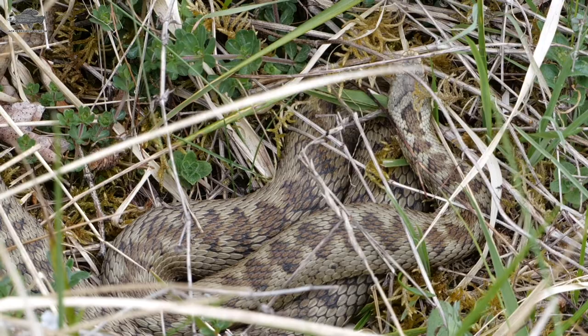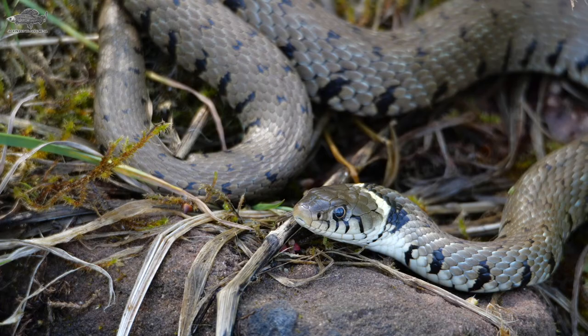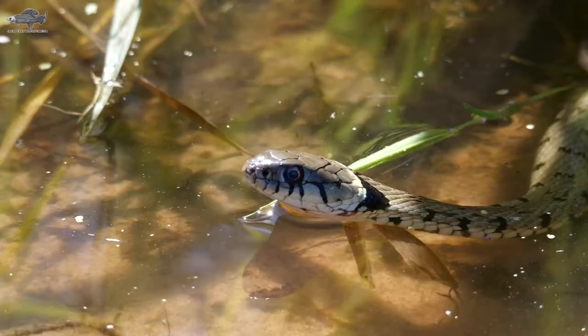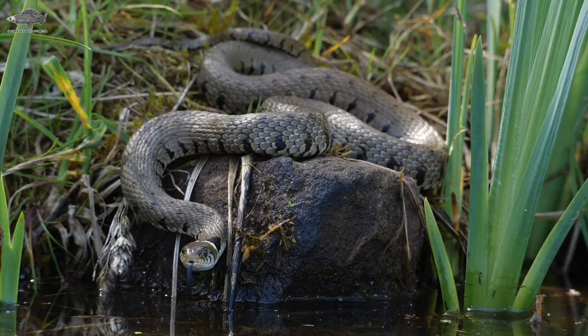The easy way to tell an adder from a grass snake is they look nothing like each other, so stop panicking. Our next species is the grass snake. Grass snakes are larger, reaching up to six feet though this is rare, and have a rounded pupil instead of the V-shaped pupil adders have. Grass snakes also have a yellow collar on the head which adders lack, and generally have a greater green overall color with black dots across the body.